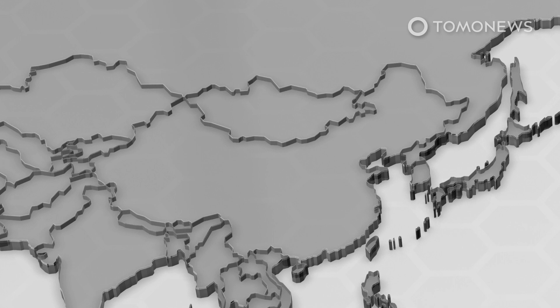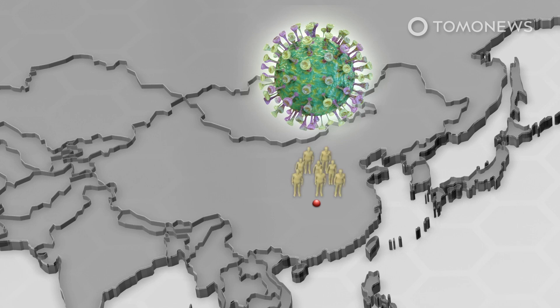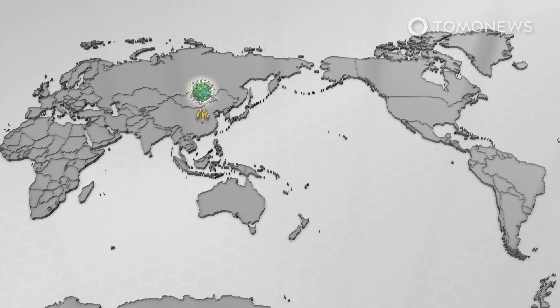Citing the team, the University of Cambridge writes in a news release that COVID-19 type A is the original human virus genome from the Chinese city of Wuhan. Mutated versions of type A were discovered in US nationals who reportedly lived in Wuhan. Large numbers of type A virus were also seen in patients living in the US and Australia.